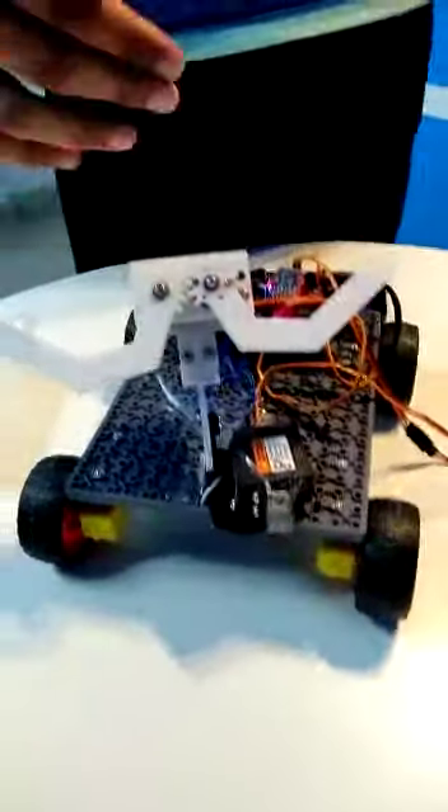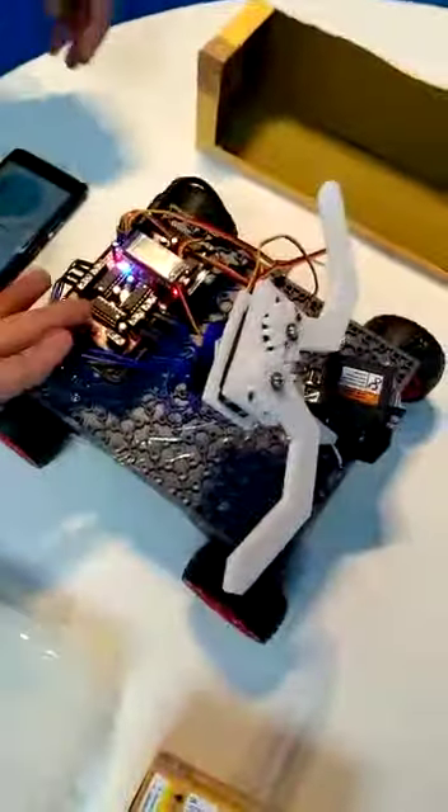The robot itself has two servos that can move in many directions, and it also has the main board along with four motors.